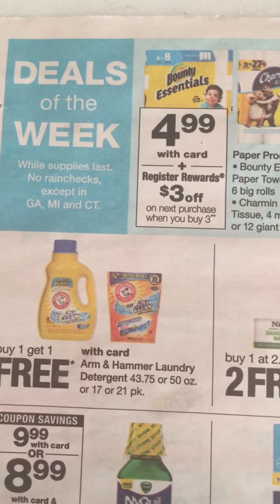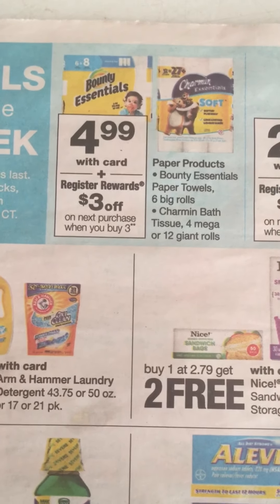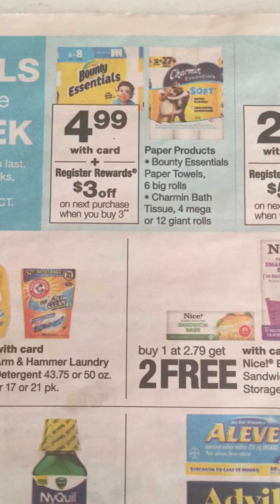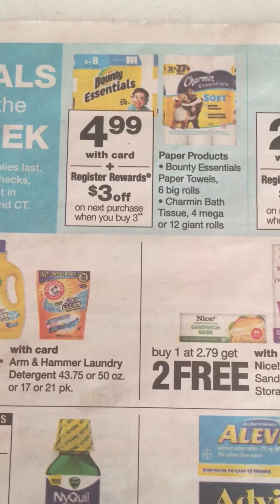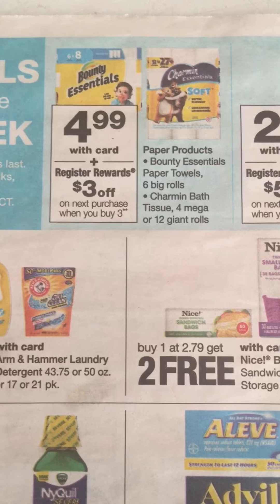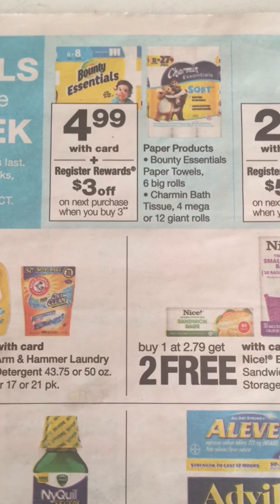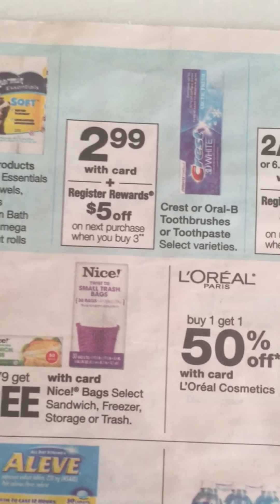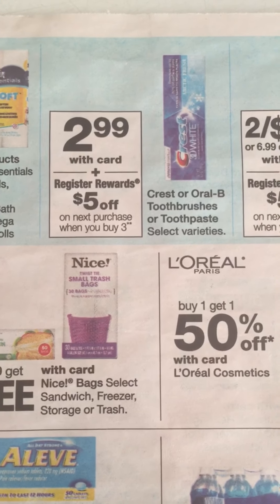Here are the good deals of the week: the Bounty and Charmin are priced at $4.99, and since we got the P&G there are dollar off coupons in it for these. When you buy three you get a $3 Register Reward, and you have the dollar off coupon for each one, so that's a good deal to help get your total to $25.